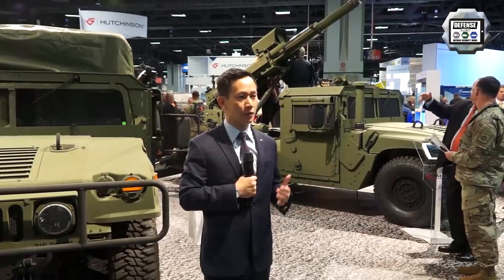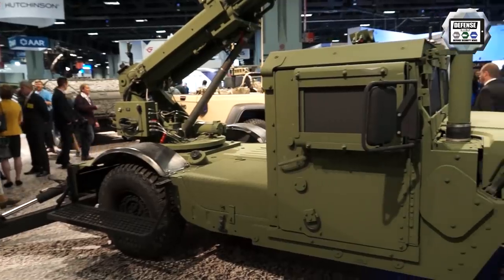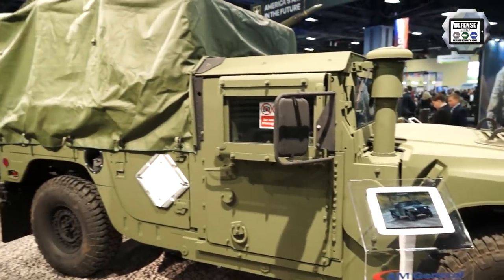What you see here is an iteration of the Humvee Hawkeye that we first launched three years ago at AUSA. Today what you have behind me is the 105 Humvee Hawkeye with its support truck.